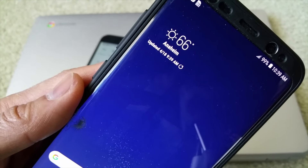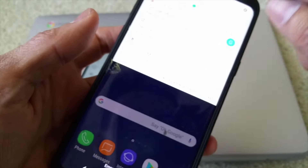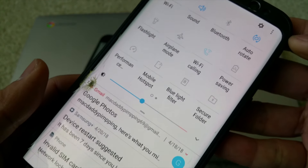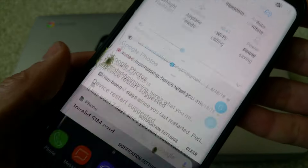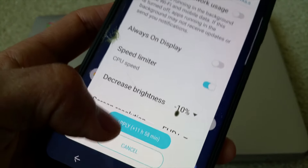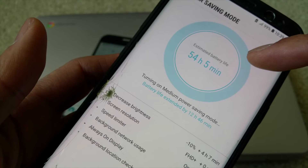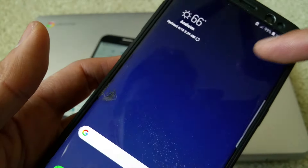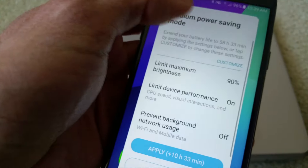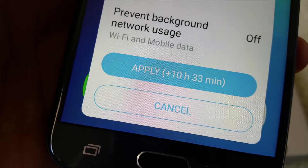So that's why you lose the GPS signal when you try to use Google Maps or any other map for navigation. As you can see right now, Power Saving is off. Once you click on it, it gives you the option to apply. Once you click apply, it extends your battery usage — probably around 10 extra hours. If I click apply right now, it says plus 10 hours and 33 minutes.